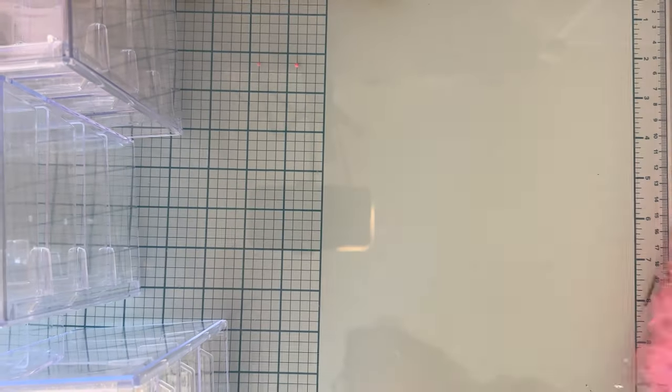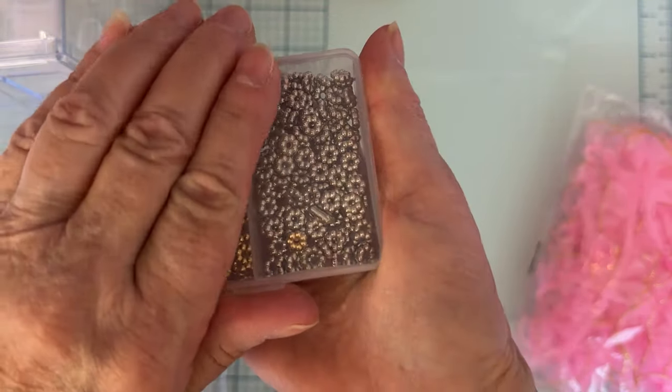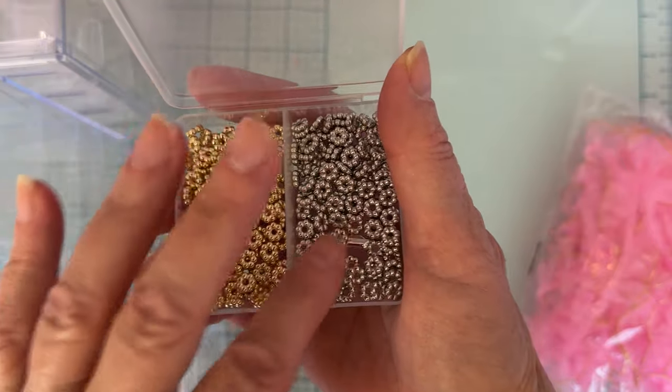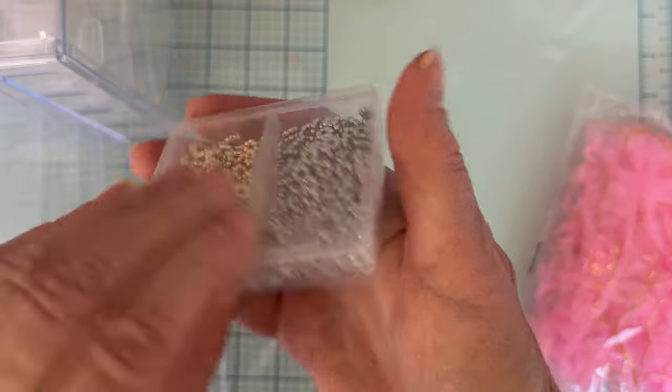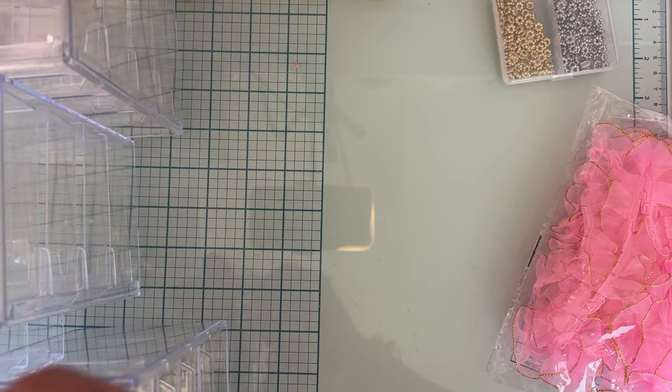I also got this little container of spacers. This one has gold and silver, and it comes in this little case. Love that!